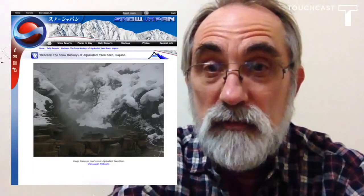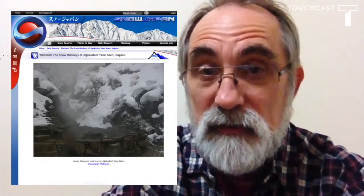You can watch the monkeys on their own live webcam if you'd like, and they even have their own Twitter feed. Hope you've enjoyed this touchcast. Thanks a lot.